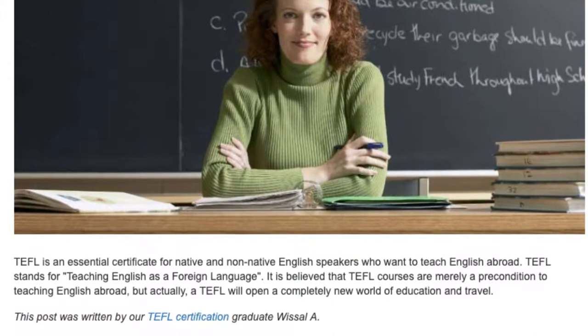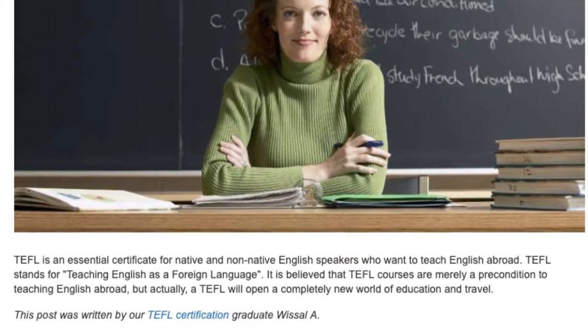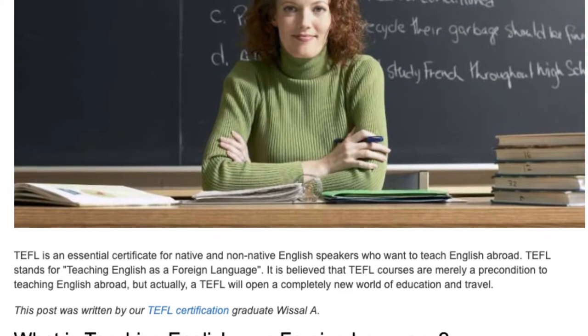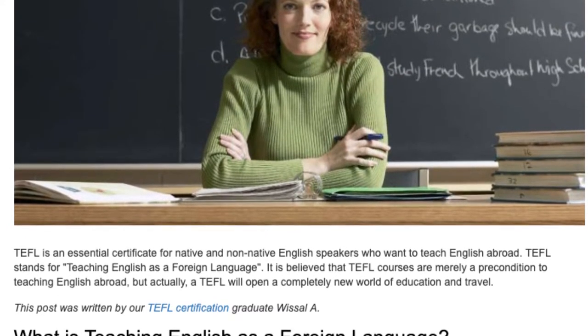TEFL is an essential certificate for native and non-native English speakers who want to teach English abroad. TEFL stands for Teaching English as a Foreign Language.